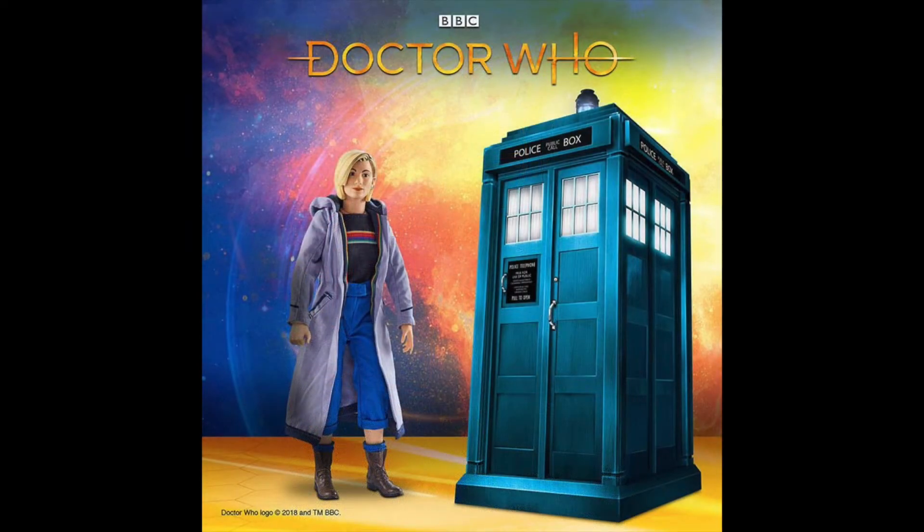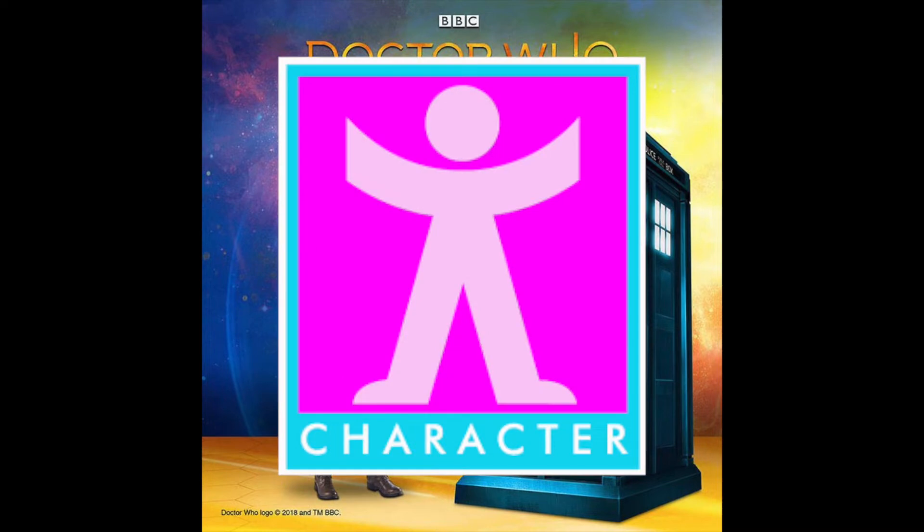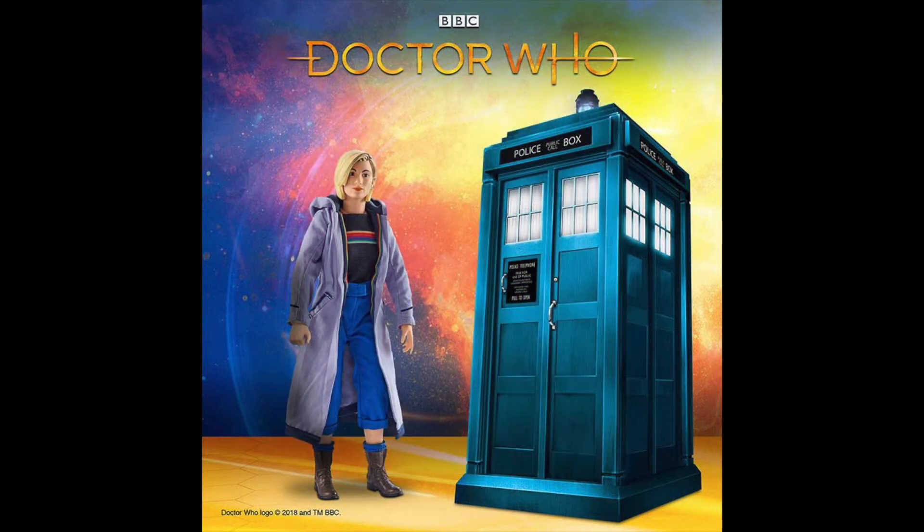This is a 10-inch action figure produced by Character Options — yes, you heard me correctly, Character Options is finally back in the game. The description says: one of the most iconic sci-fi characters ever has returned in her 13th incarnation, for all new adventures across space and time, exploring the universe in her time-traveling TARDIS, Sonic Screwdriver in hand. This is 10 inches or 26 centimeters in height. They claim it's highly detailed and fully articulated, with real fabric, high-waisted culottes, rainbow striped black shirt, and lilac coat. It includes her Sonic Screwdriver as an accessory, and Character Options says it encourages imaginative play.